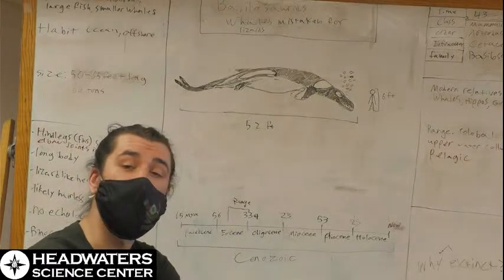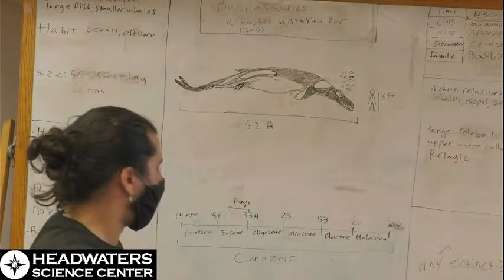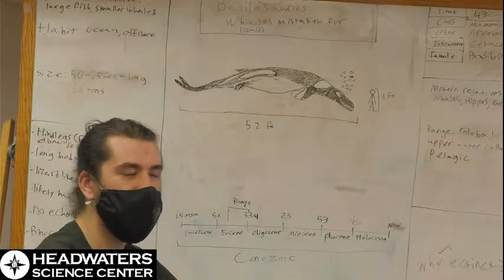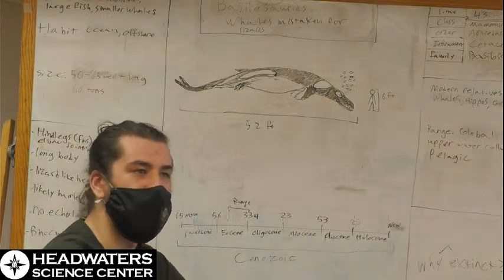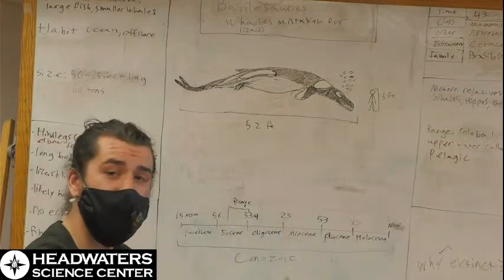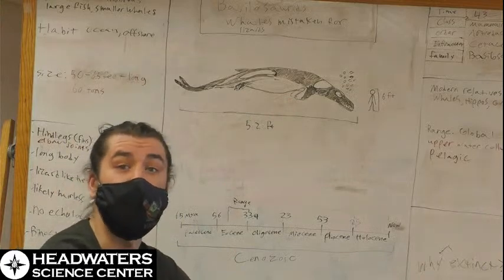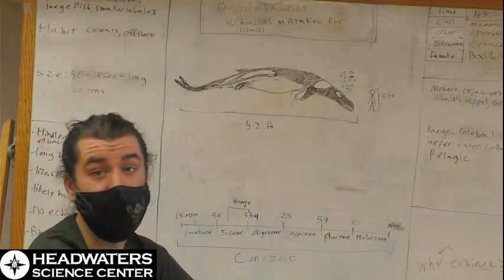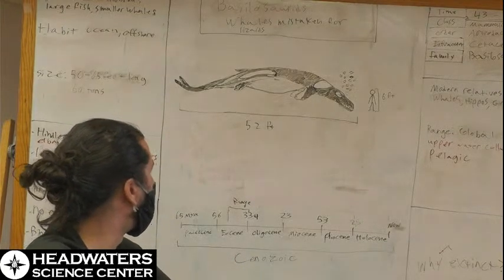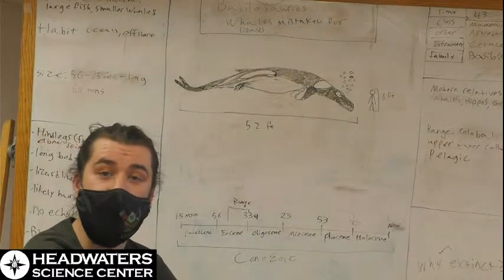The next group of whales we're going to talk about actually do have living representatives. I'm not super familiar with these from my childhood — they weren't really in a lot of media or paleo art — but I find them quite interesting. The way I've drawn this whale, I did kind of an orca-ish color pattern, given that orcas also tend to hunt other large sea life and even other members of the whale, porpoise, and dolphin group, so it felt right to give that color scheme to this animal as well.